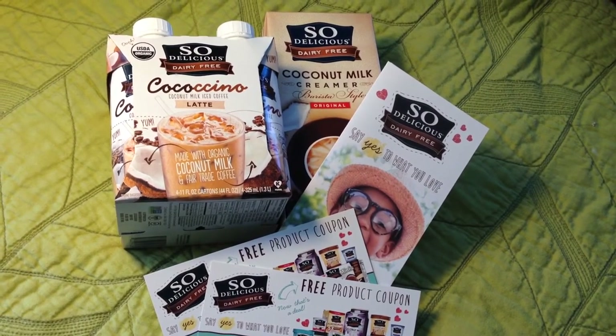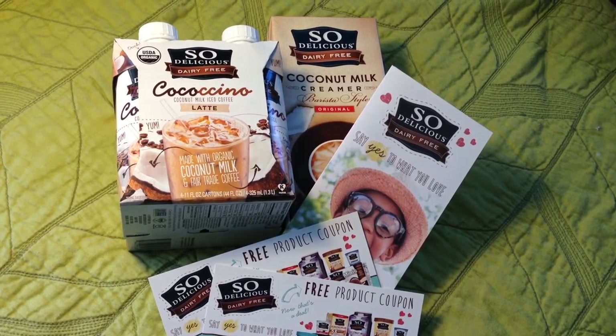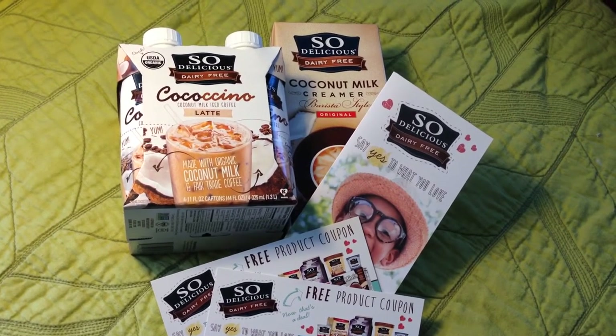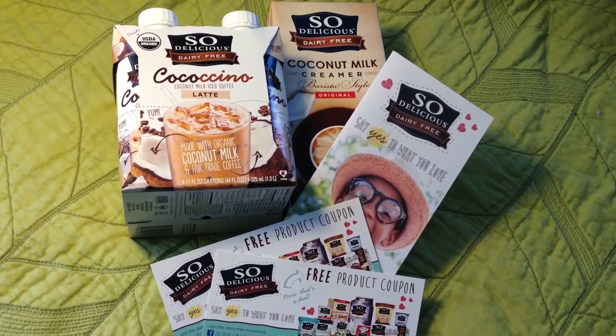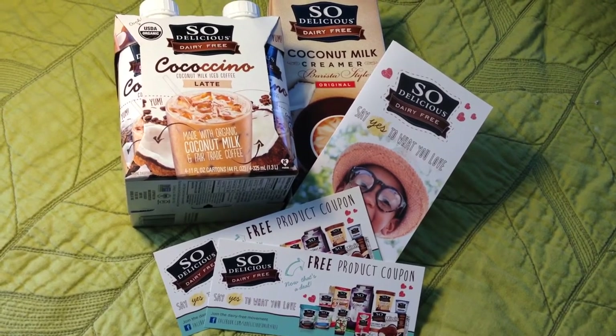I got this from Green Mom's Meet - it's GreenMomsMeet.com - and it is the So Delicious dairy-free Coco Chino Latte coconut milk iced coffee, and the So Delicious coconut milk creamer. It came with a bunch of informational brochures and two free product coupons from So Delicious, so that was awesome.